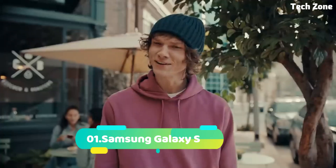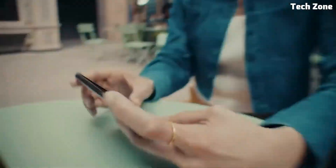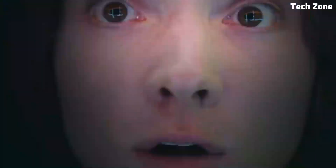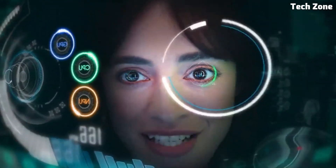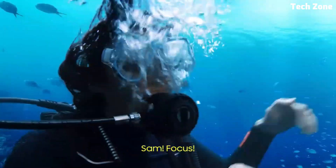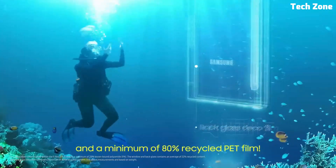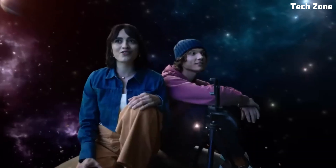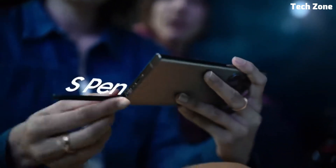Number one: the Samsung Galaxy S. Introducing the Samsung Galaxy S, the latest addition to Samsung's flagship smartphone lineup, offering a perfect balance of style, performance, and innovation. At the heart of the Galaxy S is a powerful Exynos processor ensuring smooth and responsive performance for all your daily tasks. With up to 12 GB of RAM, this device offers lightning-fast multitasking, allowing you to switch between apps seamlessly.